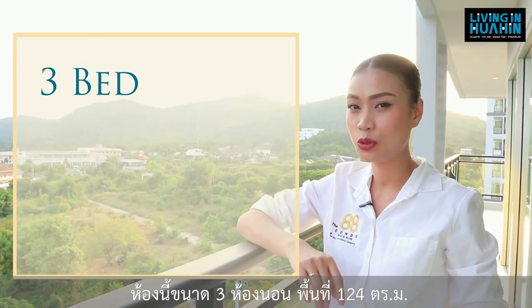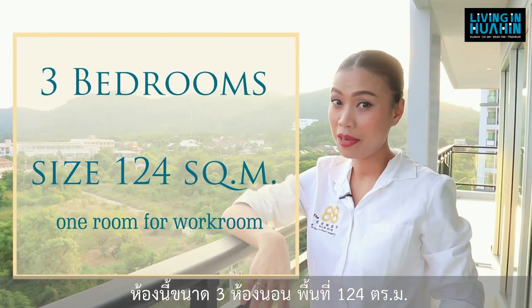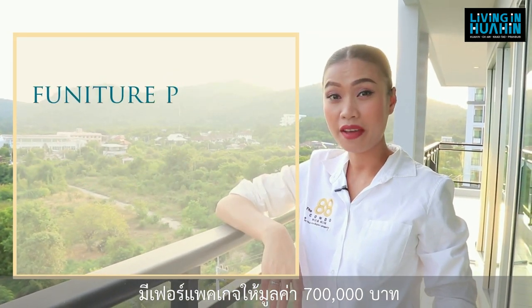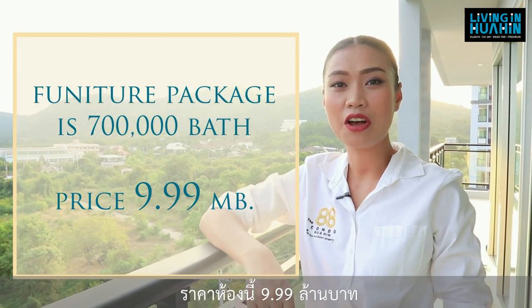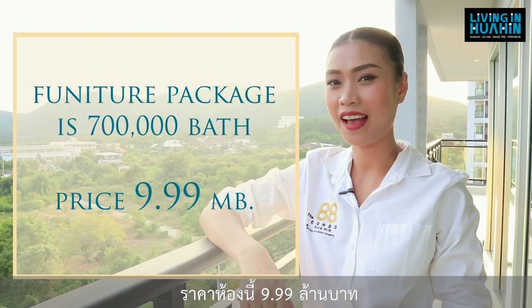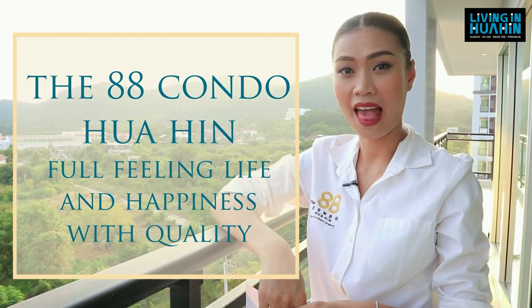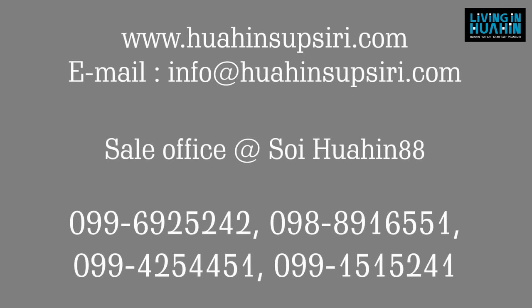This unit is 3 bedrooms and 2 bathrooms, 124 square meters. If you have a small family, you can use one room for business. The furniture package for this unit is 700,000 Baht. The price of this unit is 9.99 million Baht. The idea: a condo fulfilling life and happiness with quality.